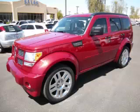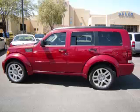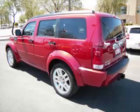This is a 2007 Dodge Nitro SLT. This Dodge just recently passed the 48,000 mile mark and maintains exceptional quality and reliability. Complete with a 4.0 liter V6 engine,